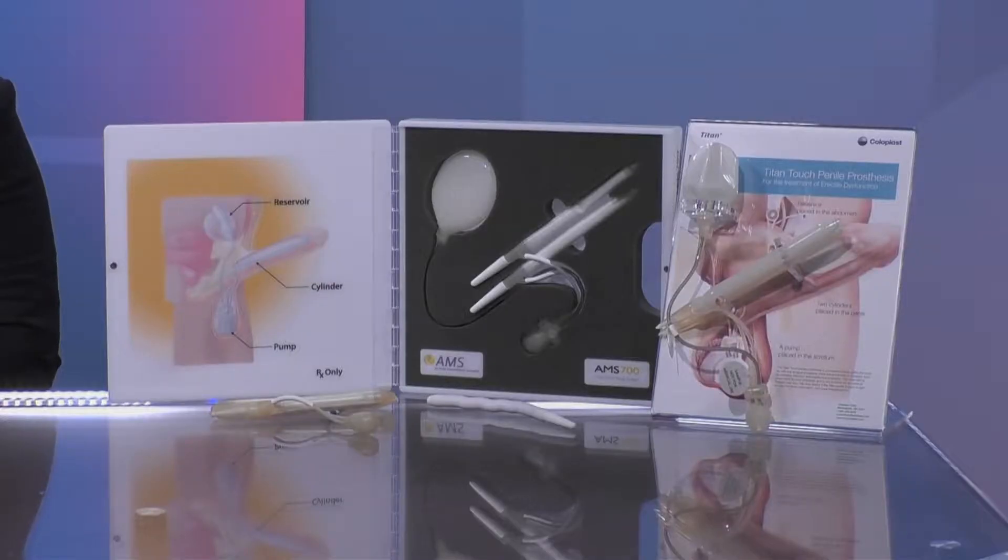In the mid-1970s, the first penile implants came out and it was a game-changer because now we had something organic to treat erectile dysfunction. There are two major companies that make them and two major kinds: the malleables, which are two malleable rods that go inside the penis, and the three-piece inflatable penile prostheses, which is a combination of a reservoir, two cylinders, and a pump.